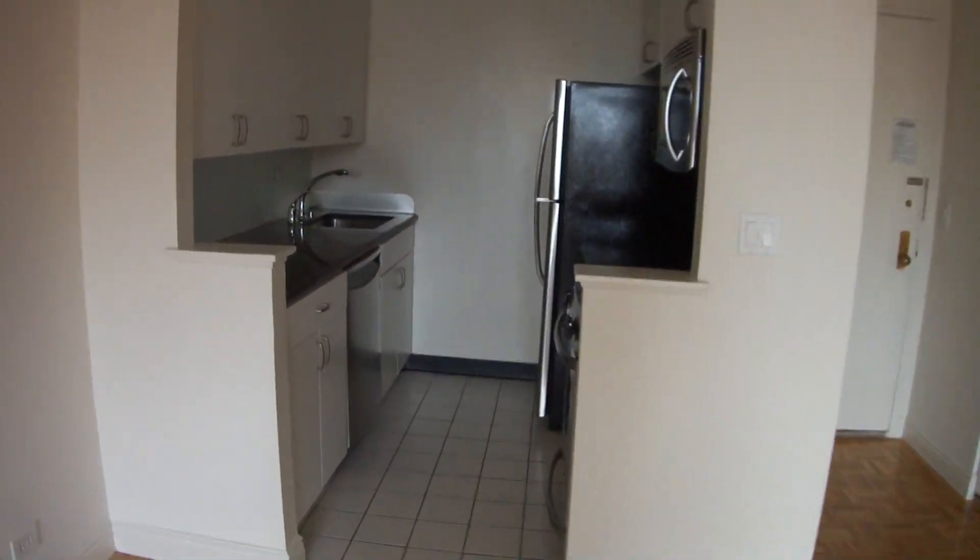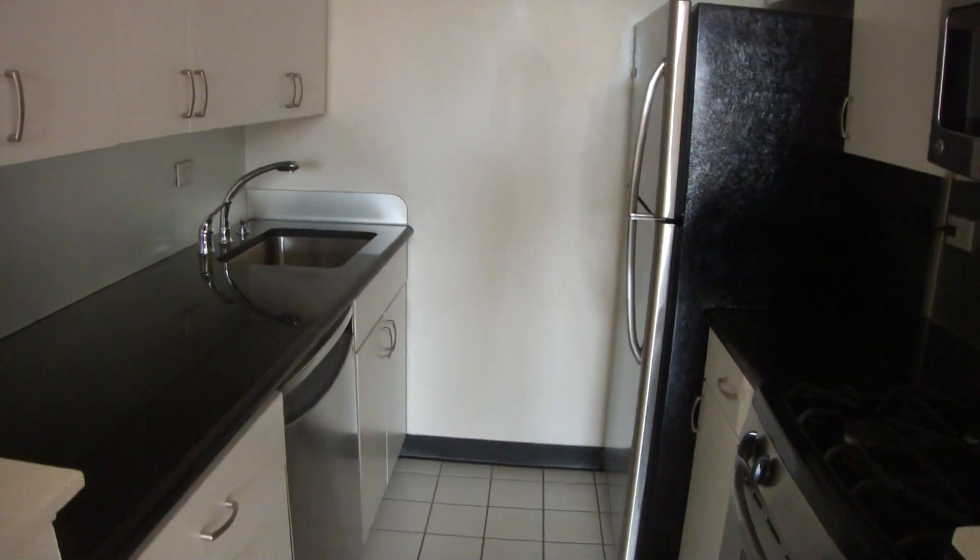This is the kitchen. Renovated. Stainless steel. Dishwasher. Granite.